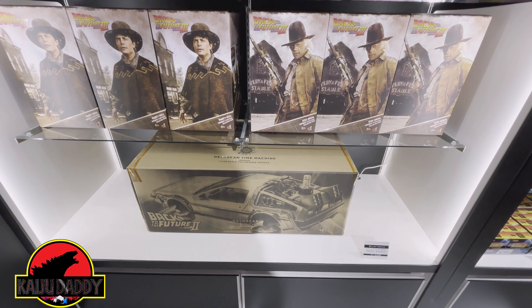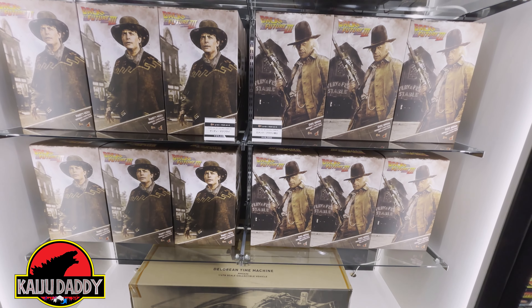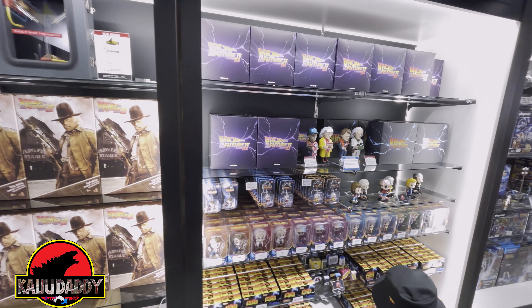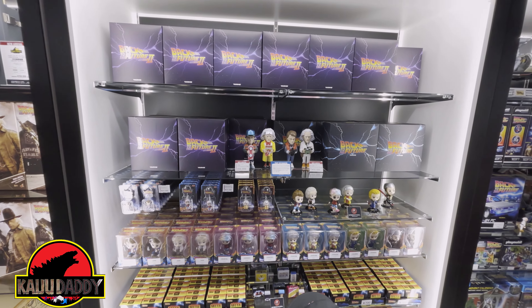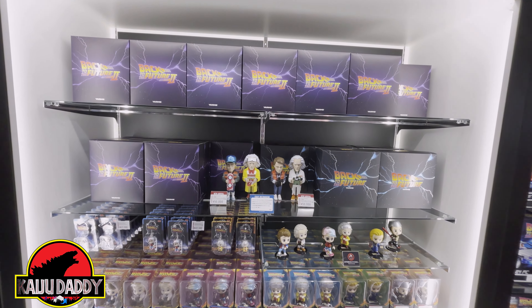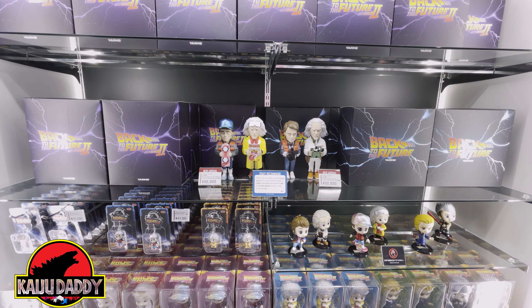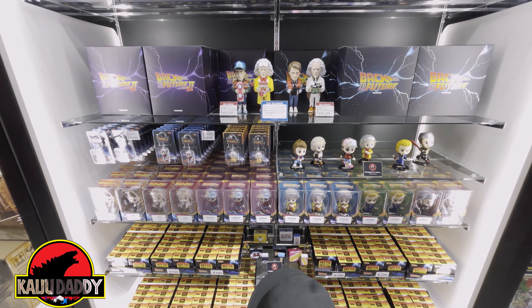Over here we have the DeLorean Mach 2 available for purchase, as well as the Doc and Marty from Back to the Future 3. There are also some bobblehead-style pieces, and to the right some Playmobil pieces as well — those look pretty cool.